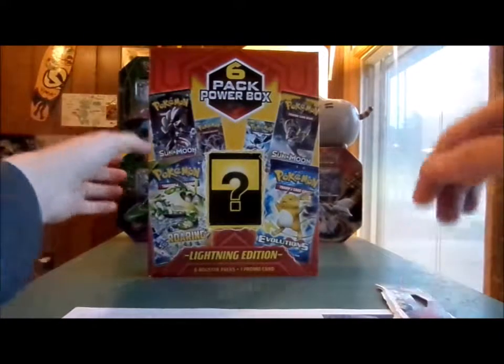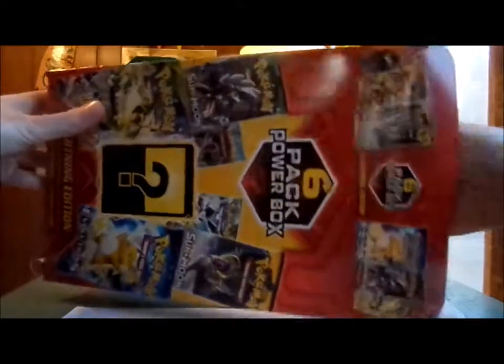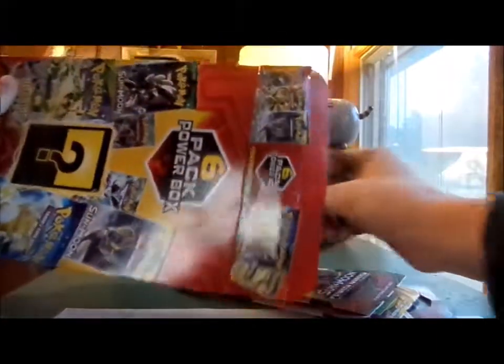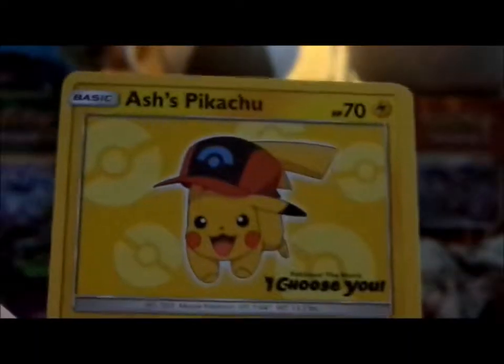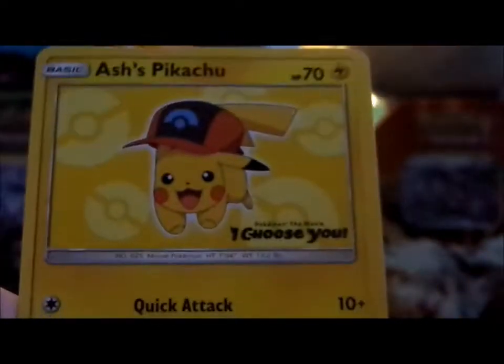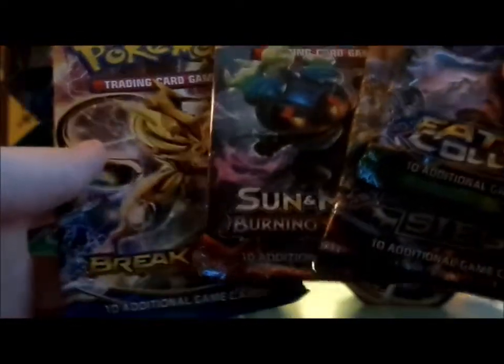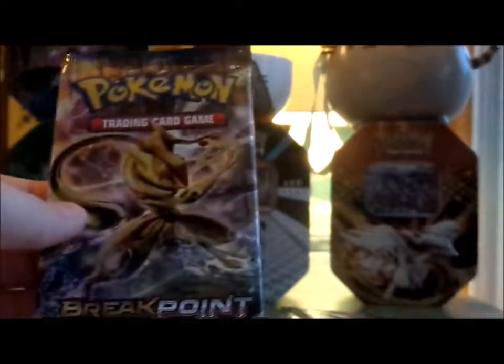Alright, on to this big box. We've had a great start already, so I'm looking forward to this — high hopes. More Crimson Invasion — yay! Another Ash's Pikachu. I got another version of the Ash's Pikachu promo. Last time I opened one of these was like two or three weeks ago. Breakpoint — I hate Breakpoint sets, so let's just get it out of the way because it's schlock. The pack art is nice, but other than that, eh.